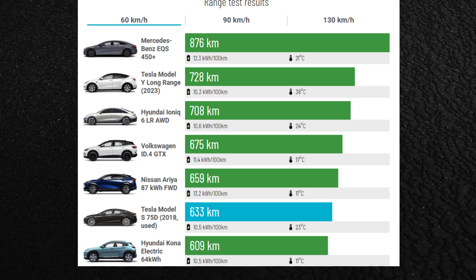At our lowest testing speed of 60 km/h, the Model S 75D performs in line with the Hyundai Kona. Since at that speed, aerodynamics don't play much of a role, the achievement comes mostly down to the efficient powertrain.